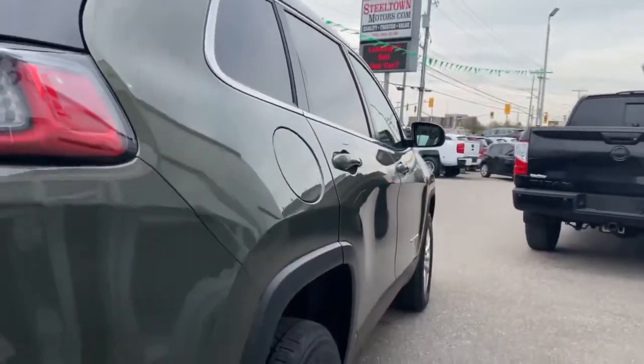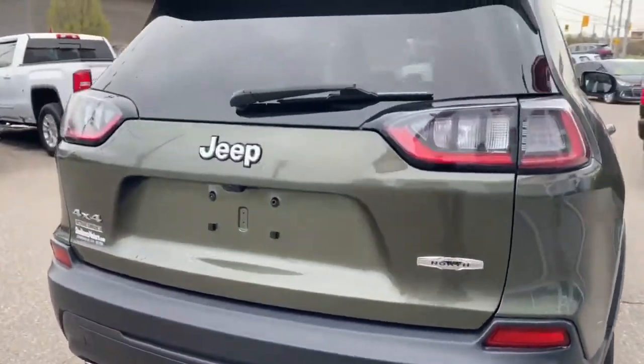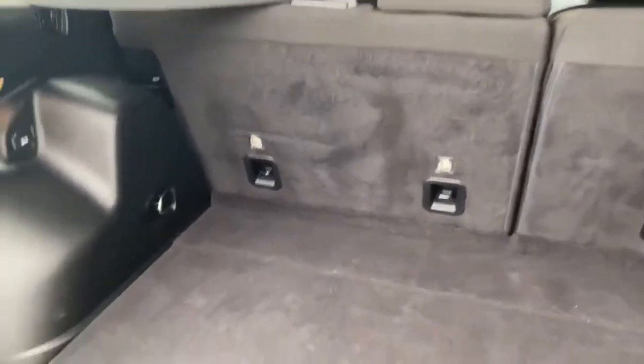Sightline on the passenger side shows absolutely no dents, bumps, or bruises. This thing is in fantastic condition, dual exhaust. This beautiful Jeep Cherokee has a power lift gate, tons of cargo storage, and 60-40 fold-down seats.